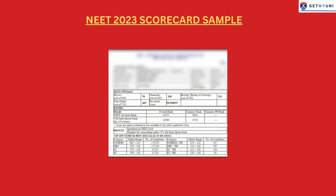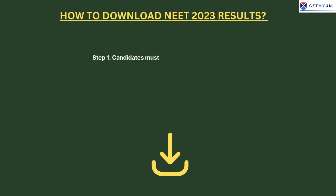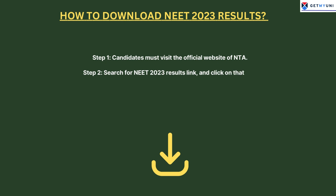The steps to check NTA NEET UG Results 2023 are as follows. Step 1: Candidates must visit the official website of NTA. Step 2: Search for the NEET 2023 Results link and click on it. Step 3: Enter your login credentials, such as your registration number and date of birth, and click the Submit button to access your NEET result.